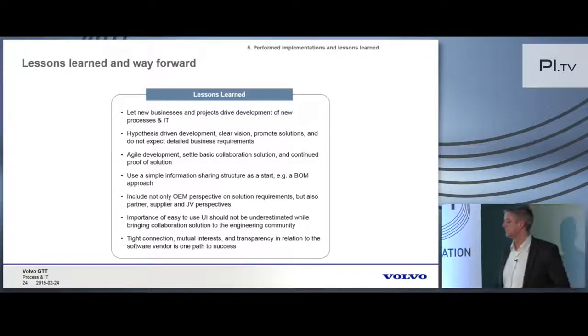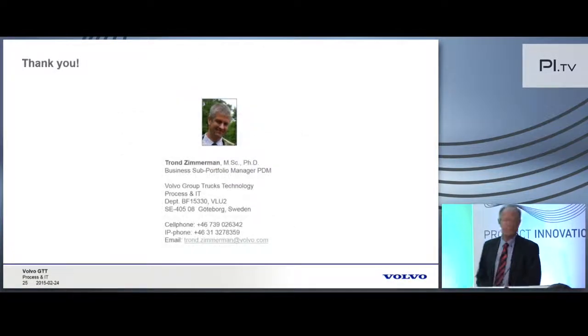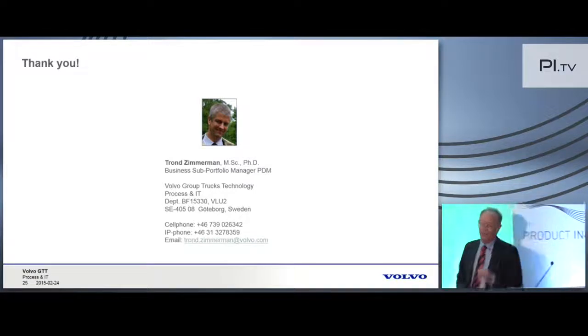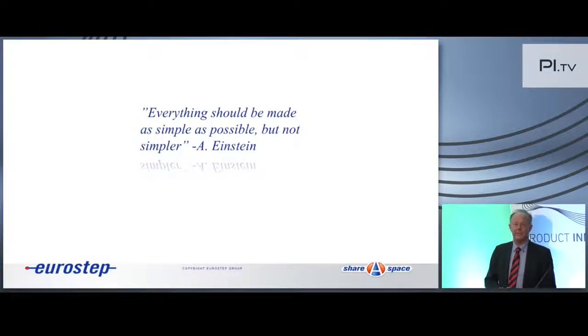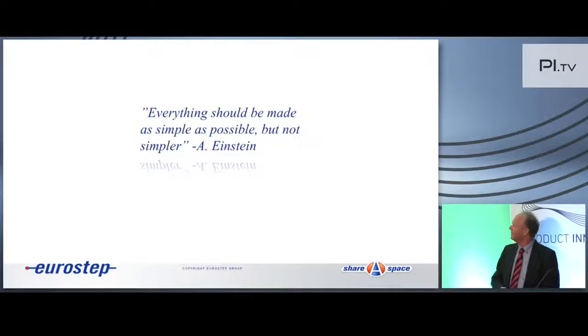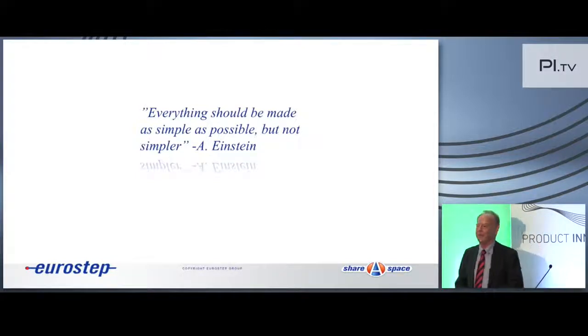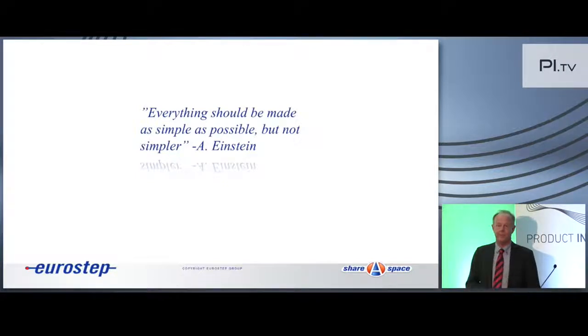Thank you very much for a good presentation. One of the favorite people to quote this year is Mr. Einstein. We are driven by this: everything should be made as simple as possible, but not simpler. PLM is not really super simple, and PLM collaboration is even somehow worse. As Trond is saying, we need to make it as simple as possible to get buy-in for what we're doing — but there is a limitation, there is some level of complexity, and you can hear from Trond that they are looking at different collaboration scenarios.